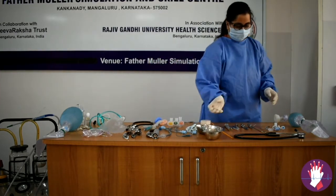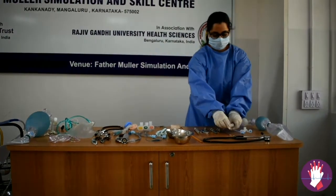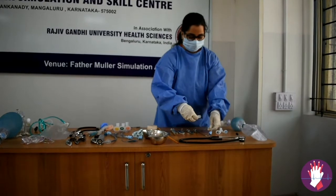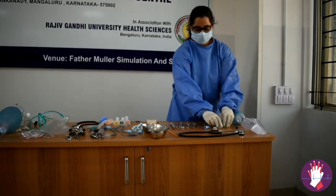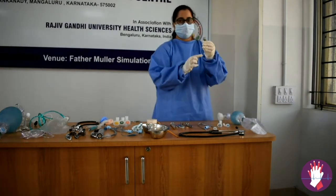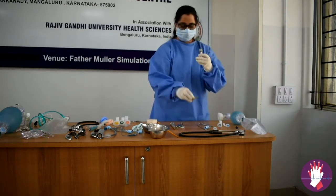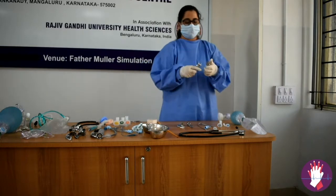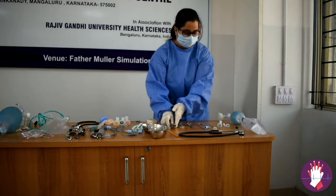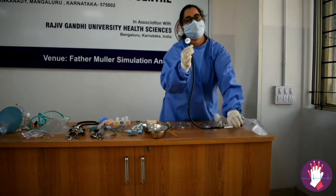For paediatric management, you need appropriate-sized endotracheal tubes, which are uncuffed. See that uncuffed endotracheal tubes are available. Check for appropriate-sized oropharyngeal airway and check the laryngoscope — in paediatrics, we use a straight blade, which is easier to use. The procedure to check the laryngoscope is the same. Also ensure you have the appropriate-sized Ambu bag and a paediatric stethoscope.